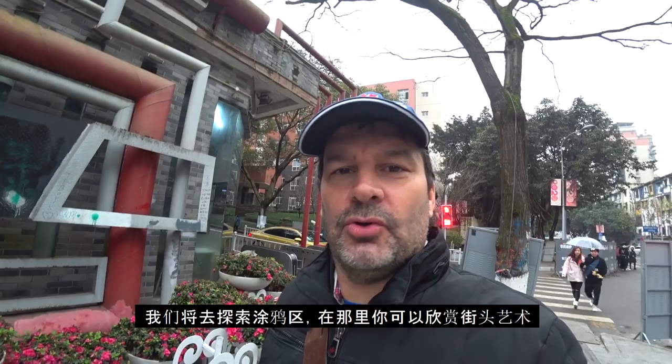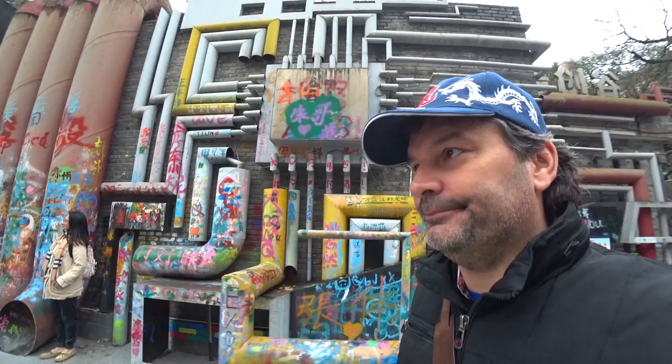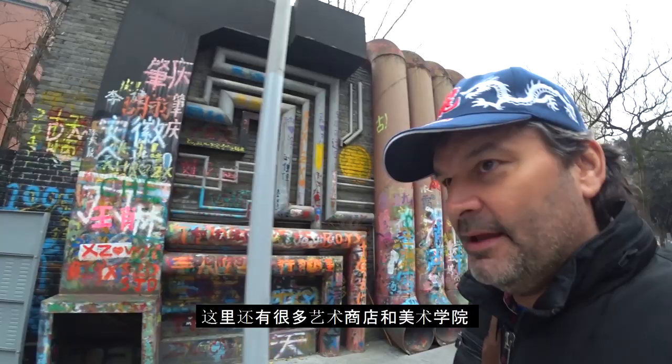I'm in what is called Graffiti Street, kind of in the old quarters of Chongqing. This is where all the graffiti is — we'll call it isolated. You'll see as I'm walking down here all the graffiti on the walls and the pipes. These are a lot of old brick buildings, and there's a fine arts institute just behind these brick walls.